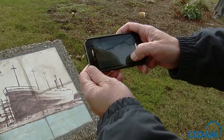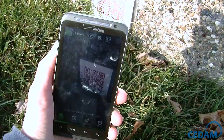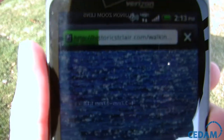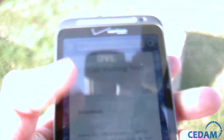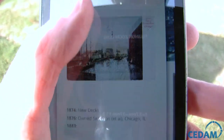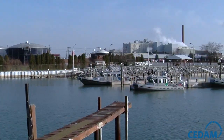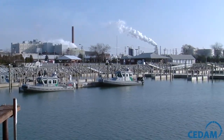And that's what the website really does for us: we can always go back and correct it, we can add information, and you have all the tools that you have with a website. We can add video, whatever you want to add to the site. So now all of a sudden you have an interactive tour of your site. It's really a fantastic opportunity.